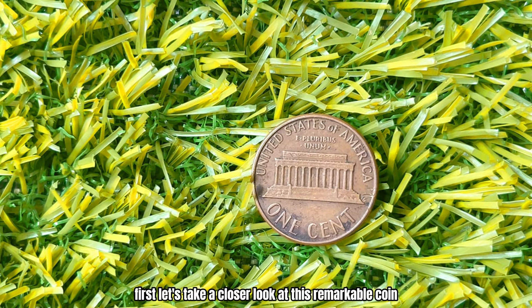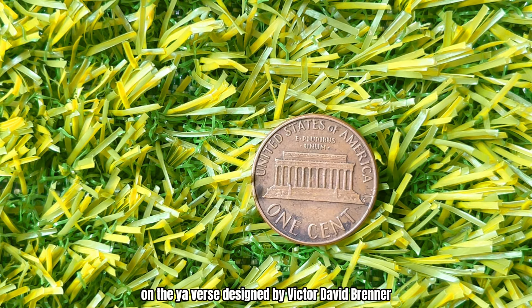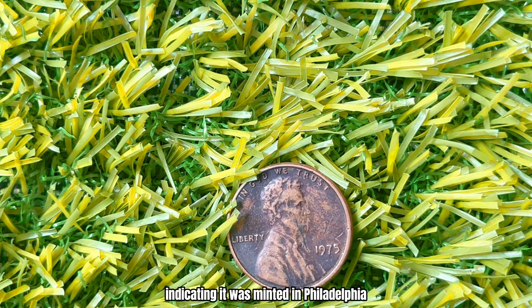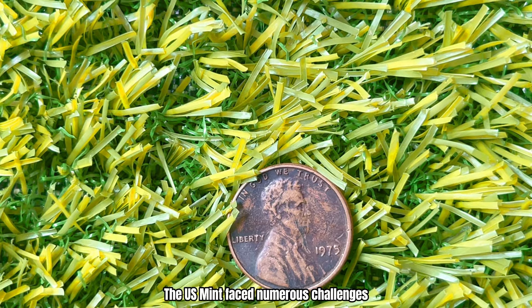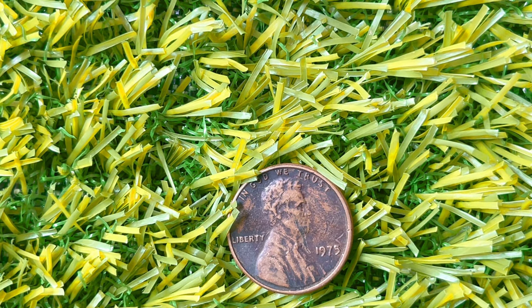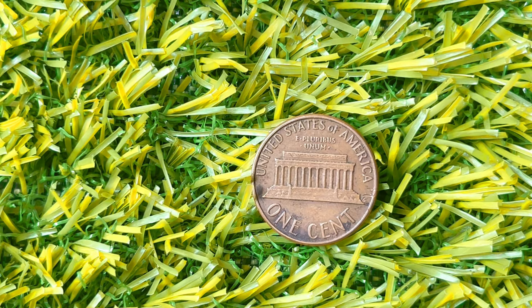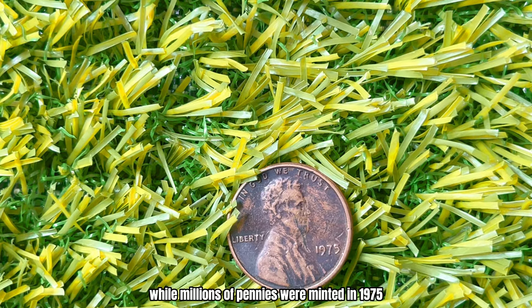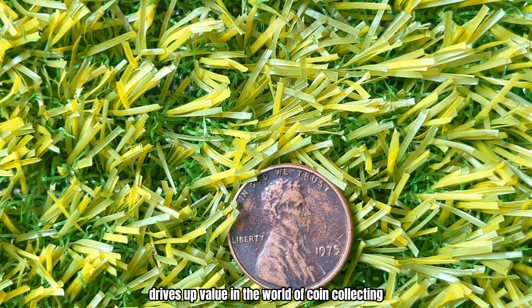Let's take a closer look at this remarkable coin. The 1975 Lincoln Penny features the iconic profile of President Abraham Lincoln on the obverse, designed by Victor David Brenner. What sets this penny apart is the absence of a mint mark, indicating it was minted in Philadelphia. The 1970s were a turbulent time for coin production in the United States — the U.S. Mint faced numerous challenges including rising metal costs and changing coin designs. Despite these challenges, the Lincoln Penny remained a staple in American currency, cherished by collectors and everyday citizens alike.